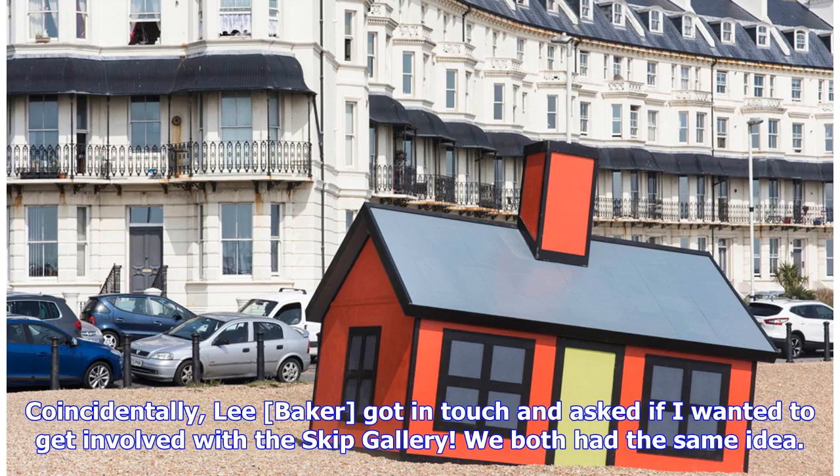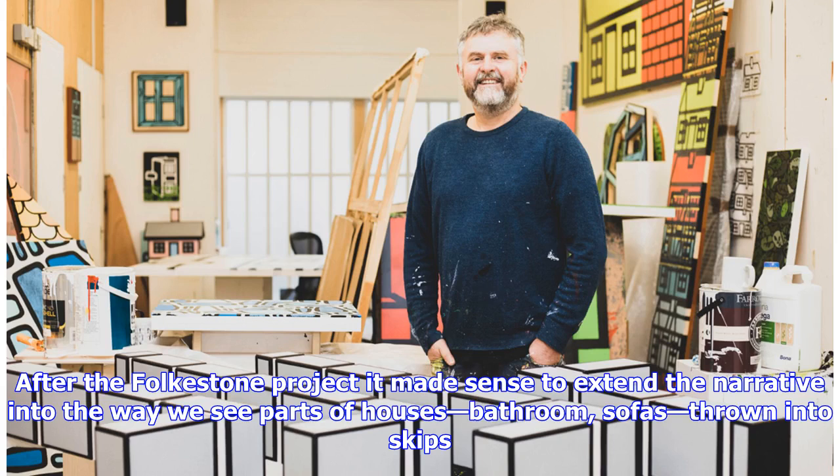Coincidentally, Lee Baker got in touch and asked if I wanted to get involved with the Skip Gallery. We both had the same idea. After the Folkestone project it made sense to extend the narrative into the way we see parts of houses — bathroom, sofas — thrown into skips.